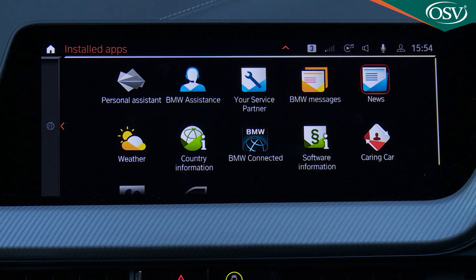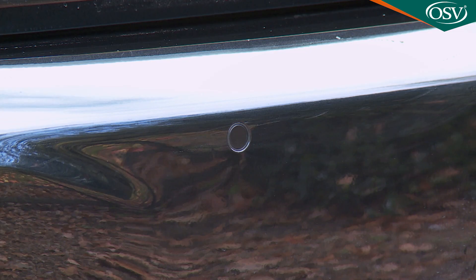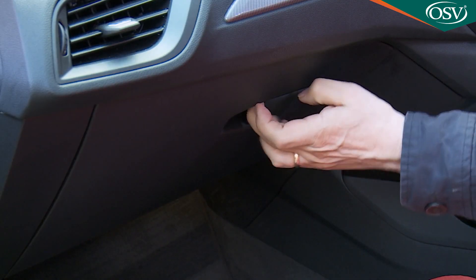As usual with a coupe, rearward vision is somewhat compromised by the sloping roof and angled rear screen, so you'll need the standard parking sensors. But finding the ideal driving position is easy, the seats are very comfortable, and there's plenty of interior storage space.